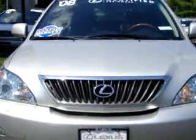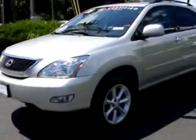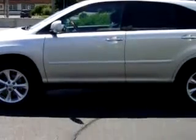You will love this classic Silver 2008 Lexus RX 350 Nav, equipped with a 6-cylinder engine and an automatic transmission with only 23,276 miles.